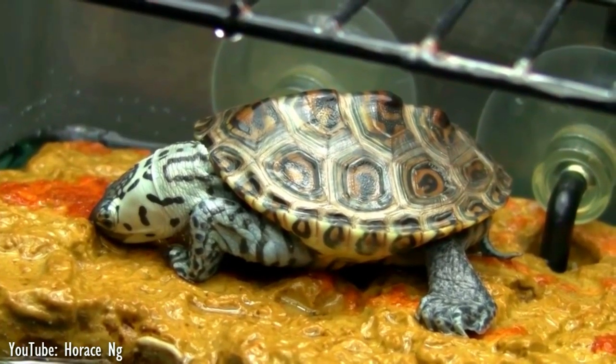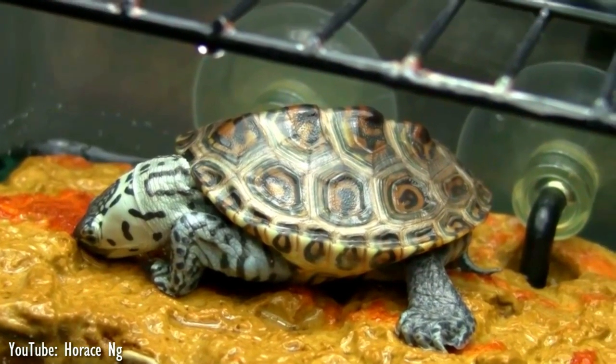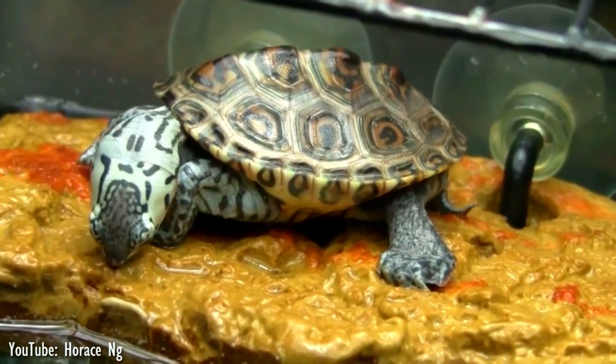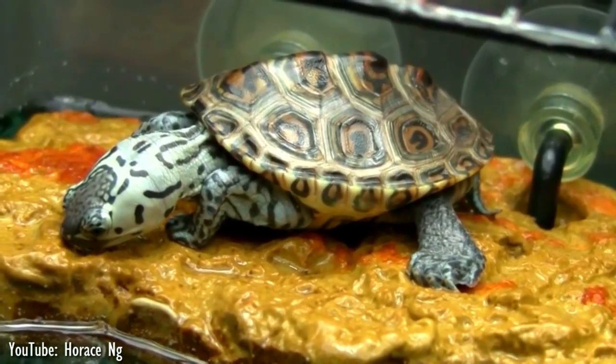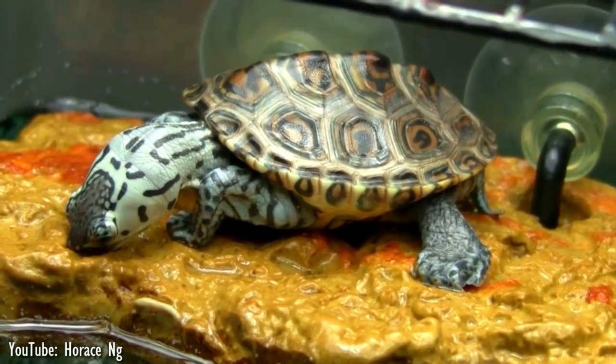Terrapins also exhibit unusual and sophisticated behavior to obtain fresh water, including drinking the freshwater surface layer that can accumulate on top of saltwater during rainfall, and raising their heads into the air with mouths open to catch falling raindrops.